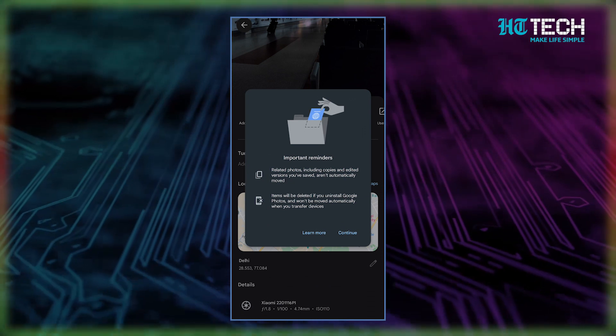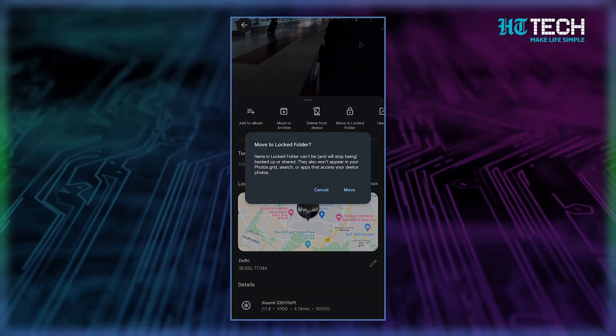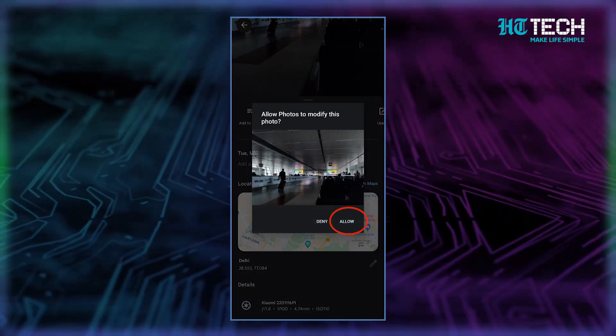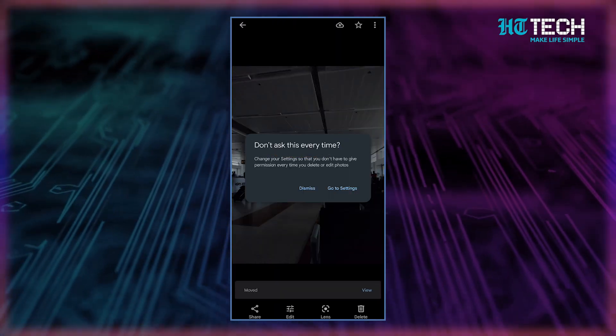Once you've done that, you'll be reminded that copies and edits of the photo or video won't be automatically locked away, and that locked items will be deleted if you uninstall Photos. Tap Continue. Another confirmation screen will pop up — just tap Move. The last step is to let Photos modify the image or video, so tap Allow. Your photo or video is now safely tucked away in the locked folder.